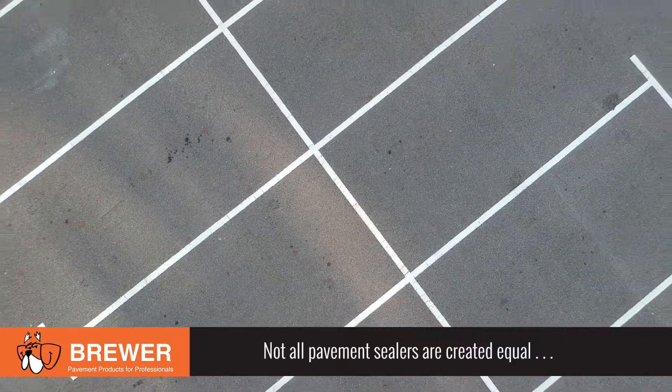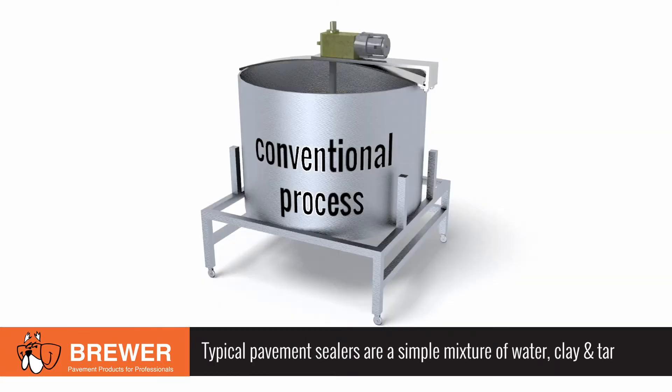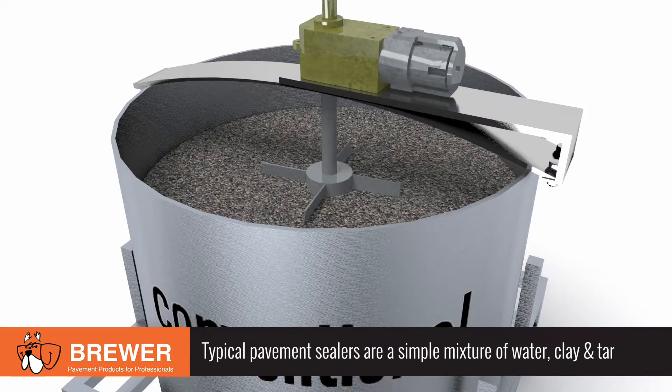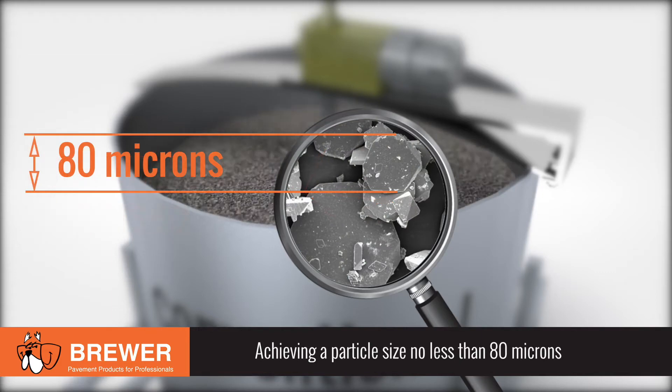Despite the claims, not all pavement sealers are created equal. Conventional pavement sealers are made by combining water, clay, and tar in low shear mixers. This process results in emulsions with unevenly dispersed particles at a large 80 micron size.